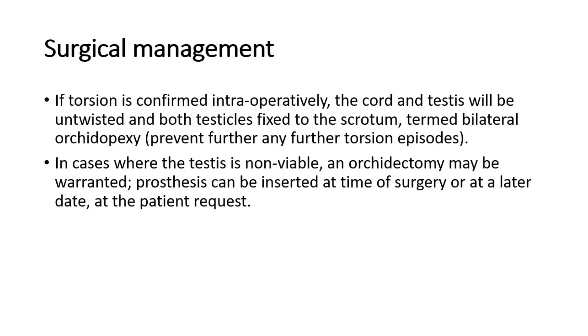Bilateral orchidopexy is performed to prevent any further torsion episodes. In cases where the testis is non-viable, an orchidectomy may be warranted. A prosthesis can be inserted at the time of surgery or at a later date at the patient's request.